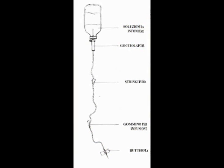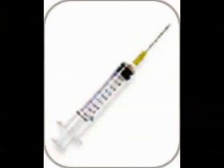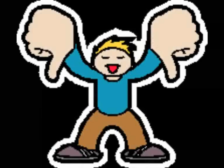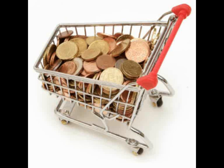I vantaggi consistono nel fornire farmaci, liquidi e supplementi nutritivi quando il paziente non può assumerli né per via orale né per via intramuscolare. Ciò permette inoltre una somministrazione controllata, nel senso che il dosaggio del farmaco è più preciso. Gli svantaggi invece consistono nel ridurre i movimenti del paziente, la deambulazione e gli spostamenti, e dal punto di vista economico, perché la terapia endovenosa risulta la più costosa.